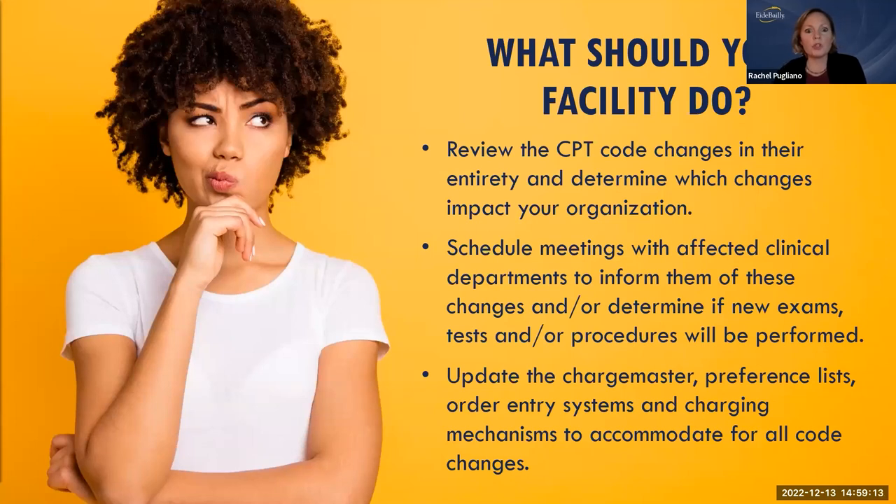To wrap up: go through all of these changes in their entirety to understand what impacts your organization. Schedule meetings with clinical departments, inform them of changes, determine which services they provide and which codes are changing. Identify any new services requiring new charge master codes; update provider preference lists and order entry systems. Ensure all interconnected systems in your revenue cycle are updated, and provide education to clinicians and users so they are aware of changes affecting their departments.